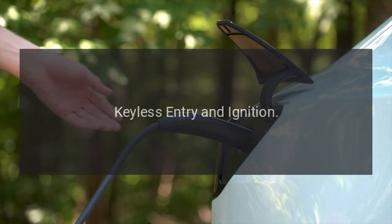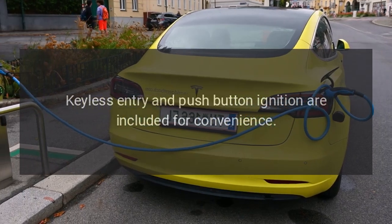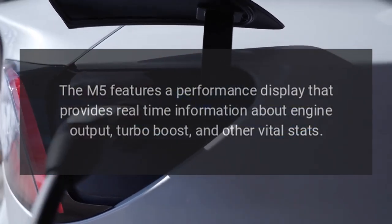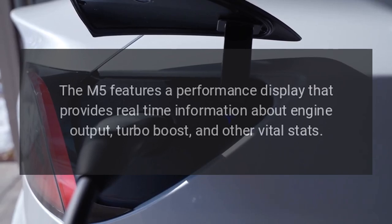Keyless Entry and Ignition: Keyless entry and push button ignition are included for convenience. Performance Display: The M5 features a performance display that provides real-time information about engine output, turbo boost, and other vital stats.